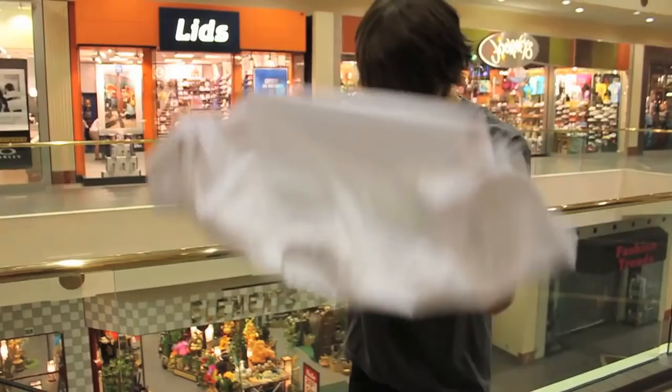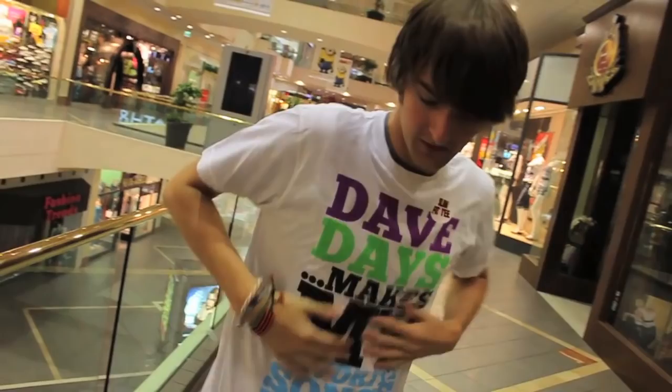Step 8: Try on your shirt. You know, it's always really smart to try on your shirt after you buy it. Wow, looking fresh.